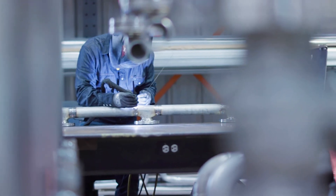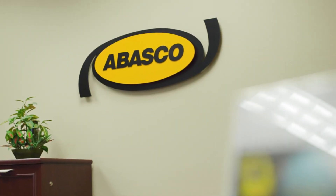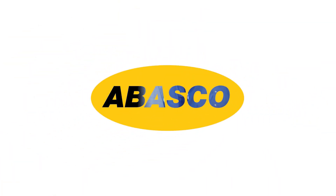Whatever your water quality needs are, we can engineer a solution for you. Because here at Habasco, our team is equipped to provide you the quality, expertise, and solutions that you need for your unique application.